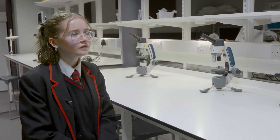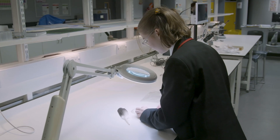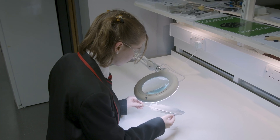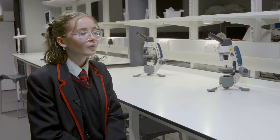Scientists have looked at bird feathers and how they react to UV rays, but they've never really looked at feathers comparing them to each other across different species.